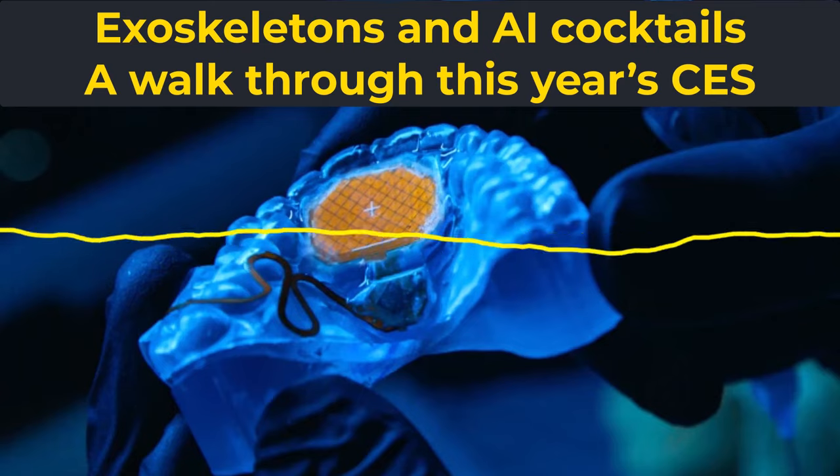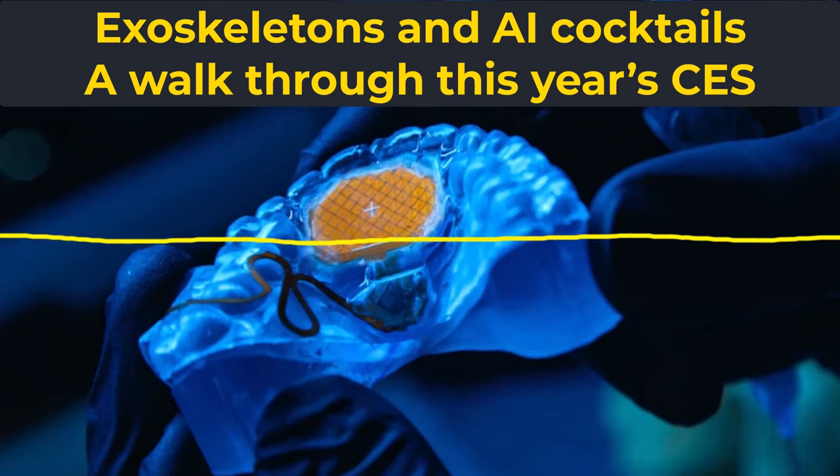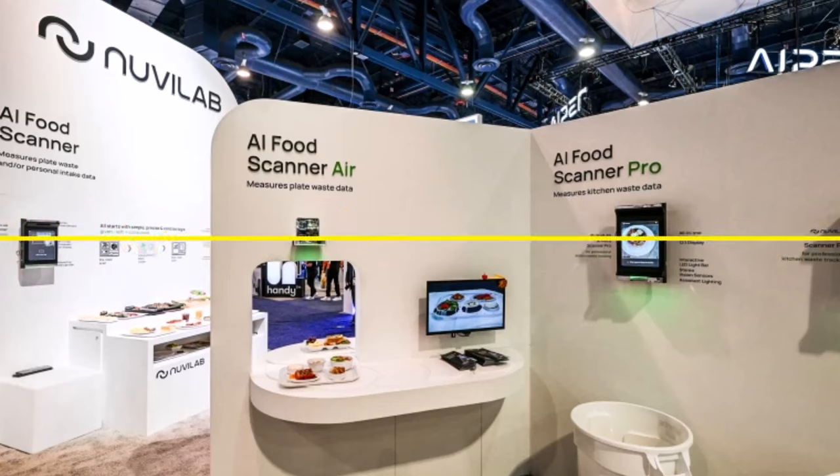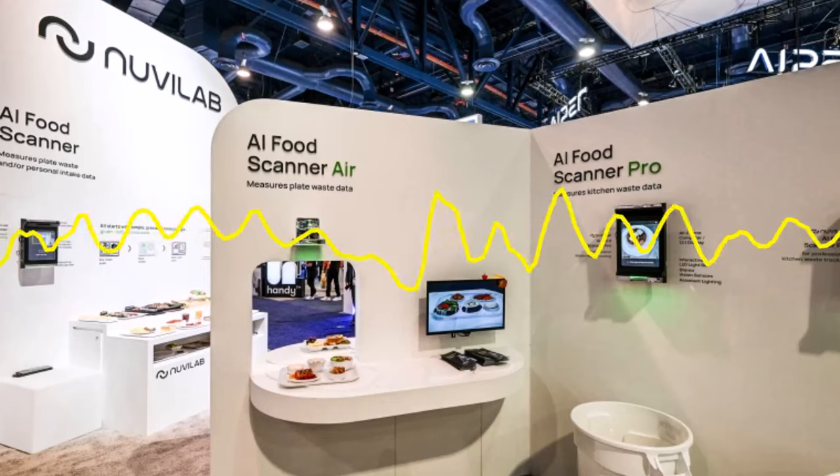While many of the devices are not yet available to the general public, consumers can expect some of them to hit the market throughout the year. CES, one of the largest tech conferences in the world, is an annual platform for companies hoping to create some excitement around their latest gadgets.